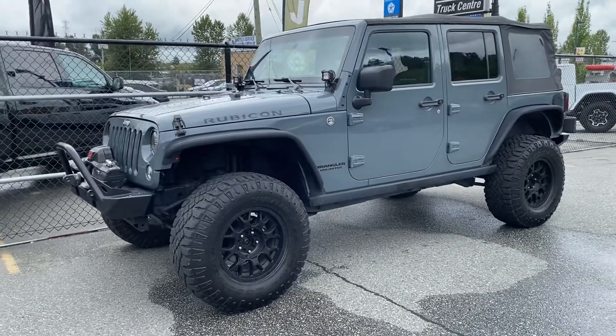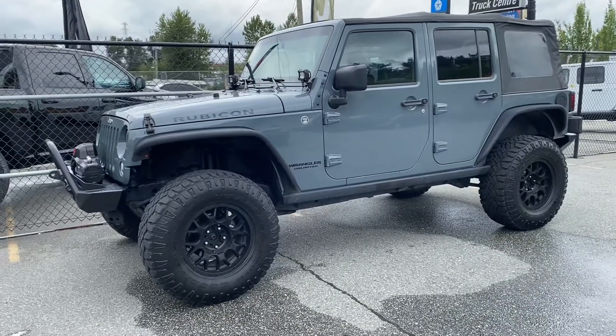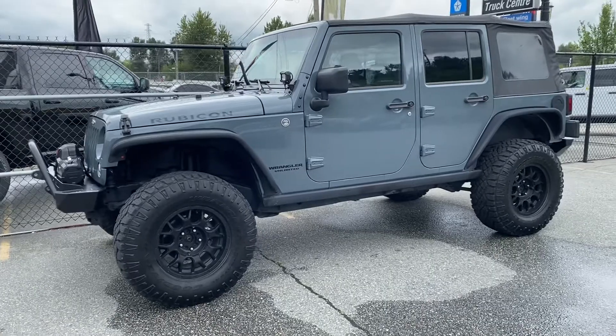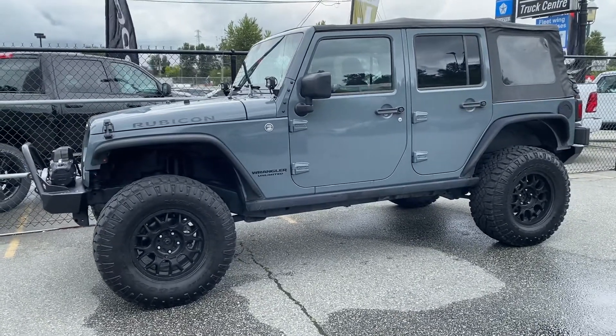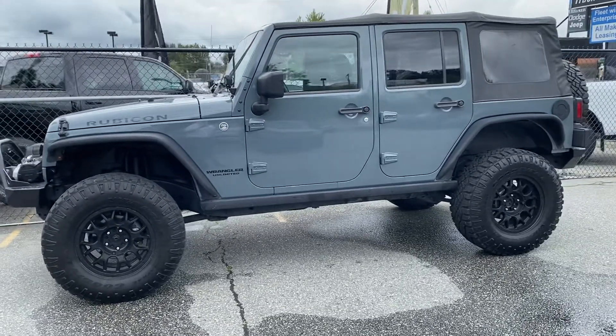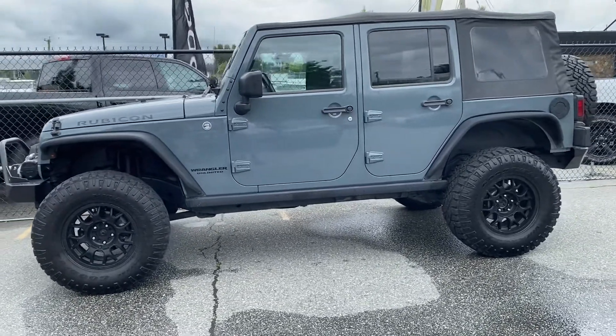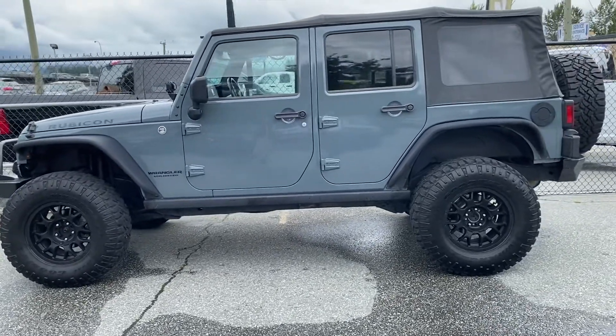As you can see, it's had a few appropriate modifications done — the bumpers and winch. It does have a three-inch lift and larger wheels, about 35 inches on the profile. It's the gorgeous Rhino gray, and it does have a soft top with no hard top.